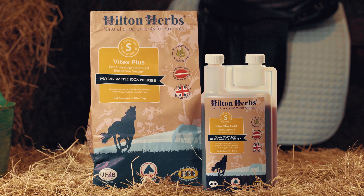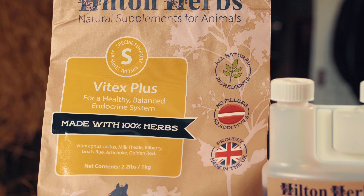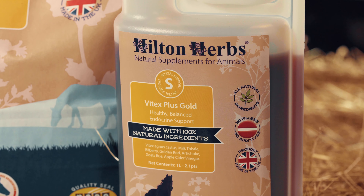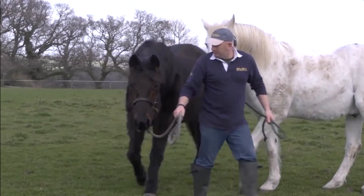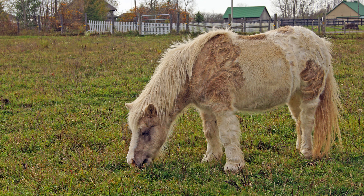Our Vitex Plus and Vitex Plus Gold are the natural way to support your horse's pituitary health and endocrine balance, normal metabolic function and temperature control, whilst maintaining normal coat shedding and healthy energy levels.